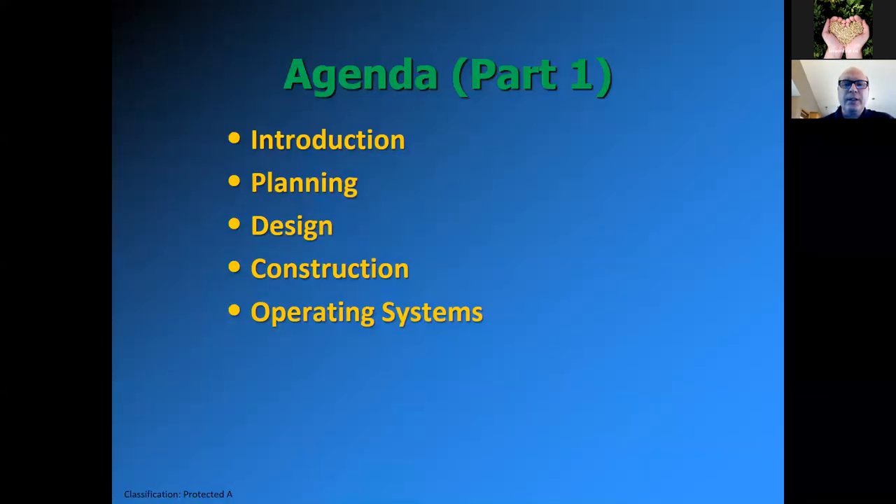Here's the order in which I'll be talking about these aspects in part one. In the second part, I'll be talking about other aspects such as water treatment and fish dugouts.